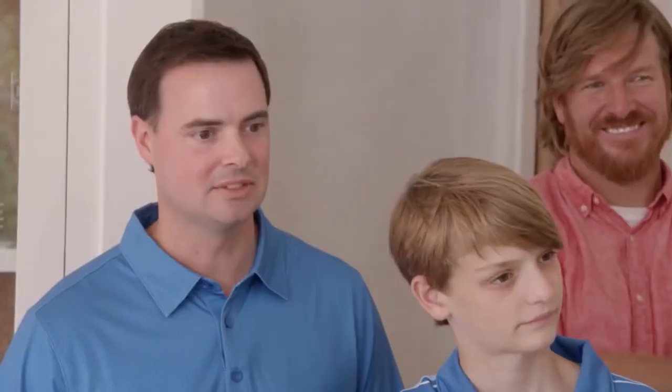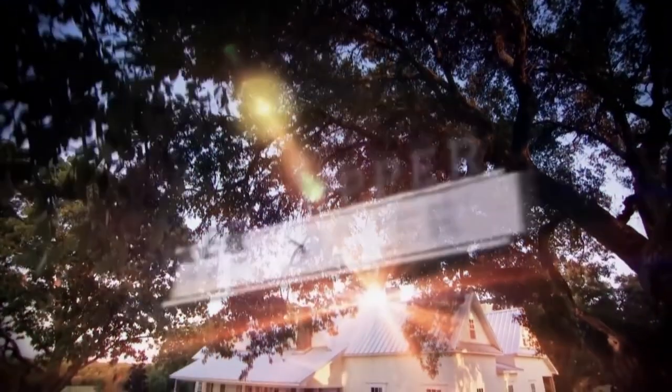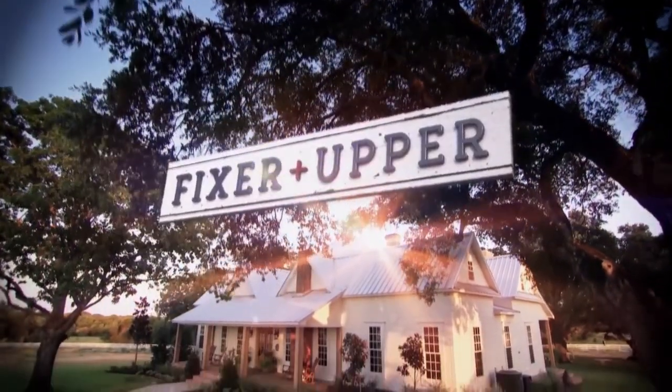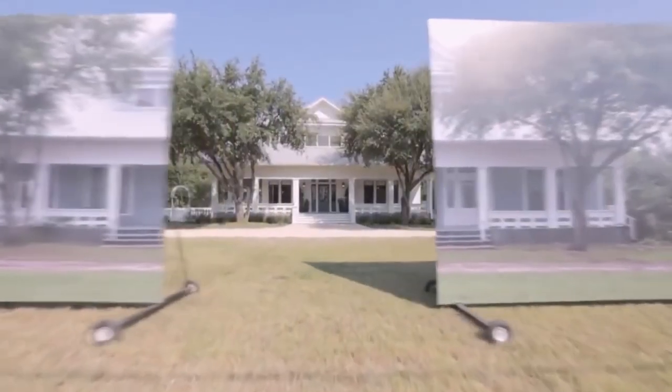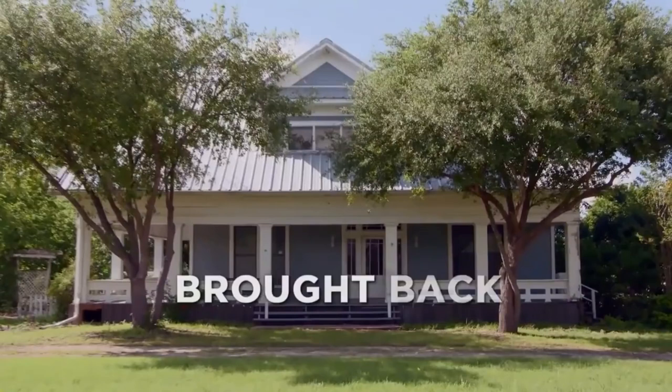I love this room. It's great. Beautiful. You guys ready to check out your fixer-upper? We're ready. Yeah, we are ready. Oh my goodness. Wow.